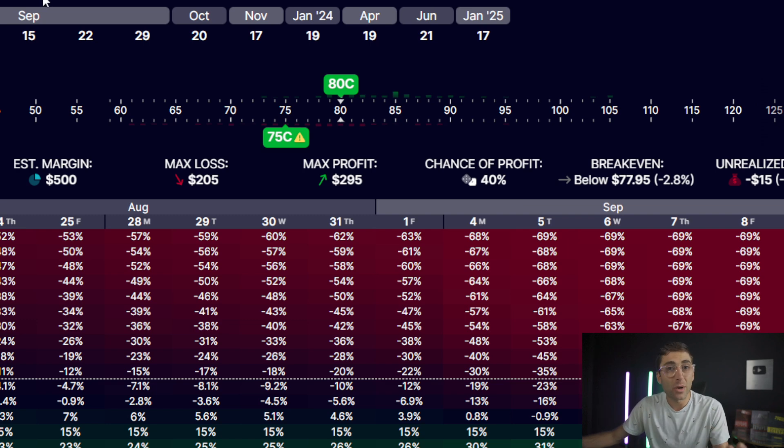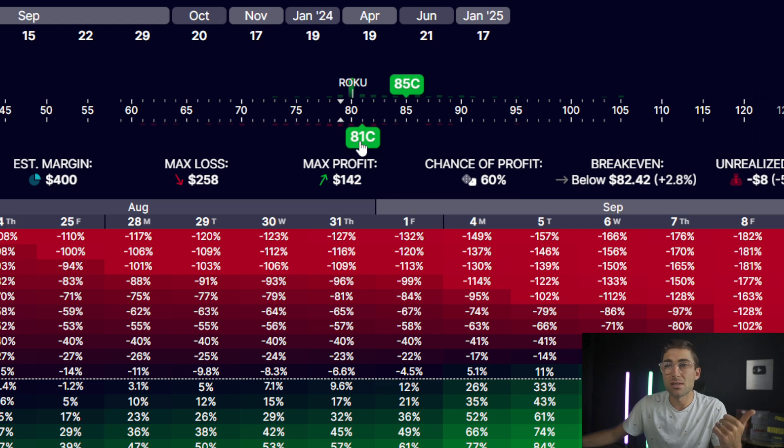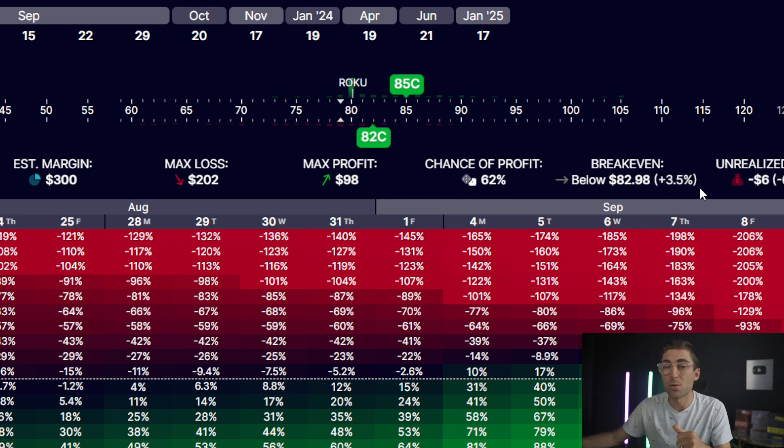We could do a bear call spread or a bull call spread, which requires much less capital — that's $500. The risk to reward is 2-to-1 or 3-to-1, so it makes a lot of sense. But the downside is it's one-sided and directional, so you need the stock to not go too far in one direction. Taking the 80 call to 85, that's $98 profit, $200 max loss — a 2-to-1. We need Roku to stay underneath $83 in the next two weeks, with a 62% chance of profit and only about 3% wiggle room.